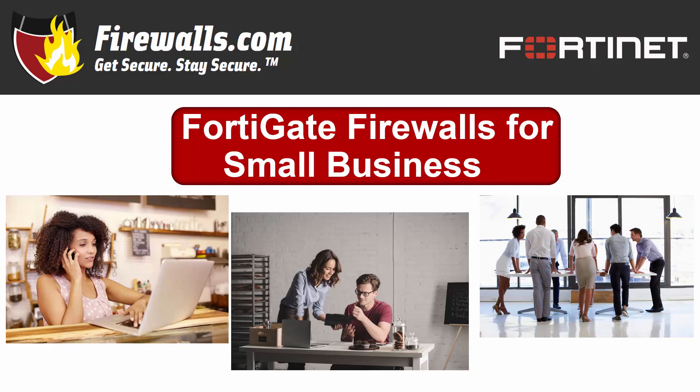Hey there, this is Kevin from Firewalls.com. In this video, we'll spotlight three Fortinet FortiGate firewalls, ideal for small business networks, taking a closer look at their specifications and their optimal deployment scenarios.